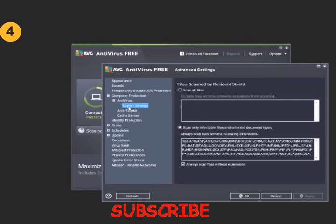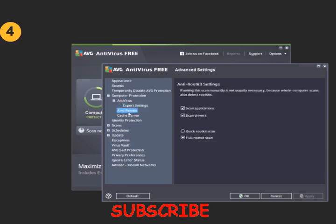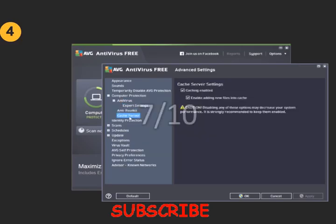AVG is still a solid free antivirus, if you don't mind your browser history and other data being sold to fund it. My rating for AVG is 7 out of 10 points.